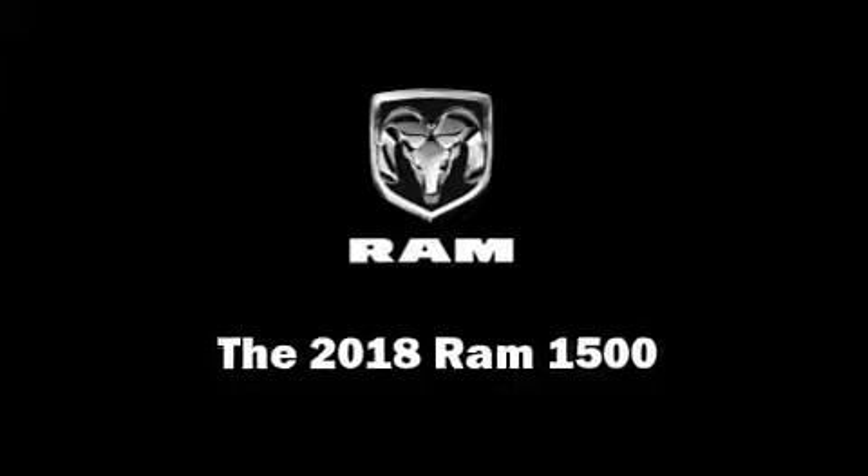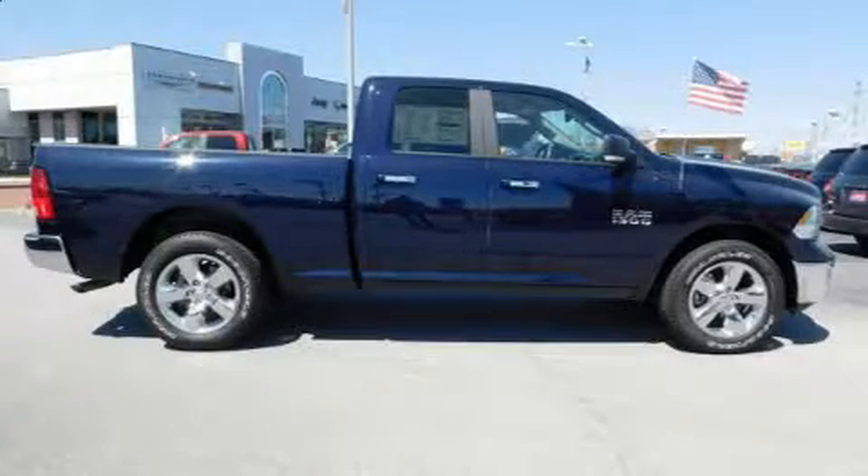Come test drive this 2018 Ram 1500. This four-door, five-passenger truck provides a satisfying ride for all passengers.